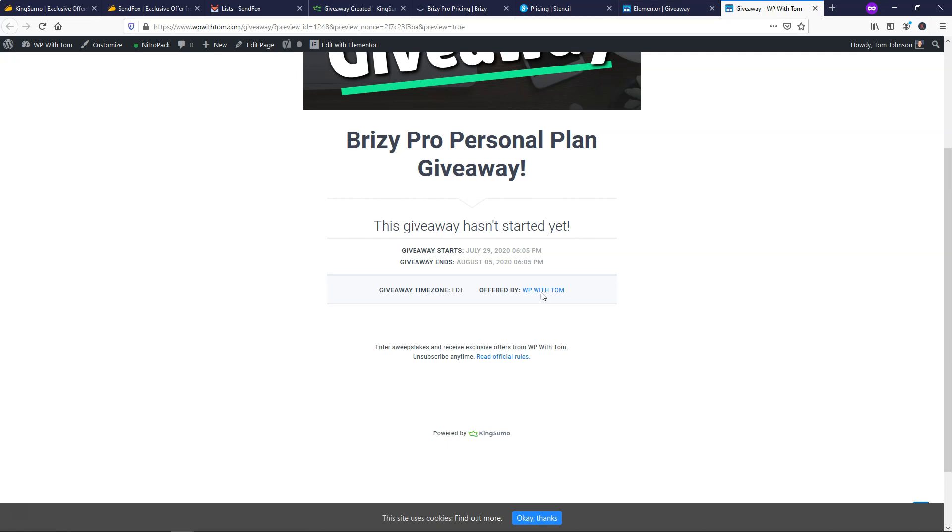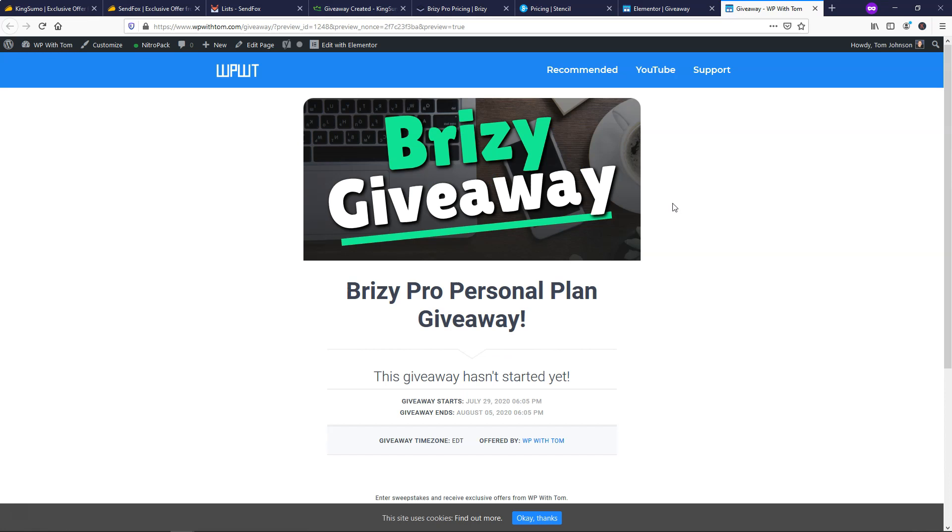If we click Preview Changes, we can see what it looks like on the live website. It says Brizzy Giveaway, Brizzy Pro Personal Plan Giveaway, and people can go and enter the contest. Normally you'd see an email entry field, but it says this giveaway hasn't started yet because of the time I set. That basically wraps up the process of showing you how to set up a website giveaway contest on your website. I really hope you enjoyed this video — please give it a like and consider subscribing for more. Thanks for watching and have a wonderful day.